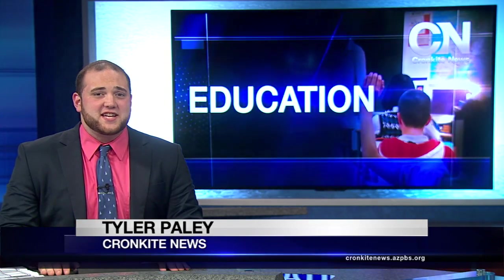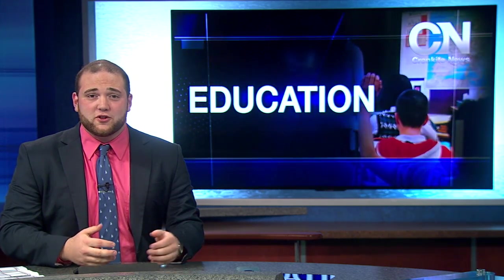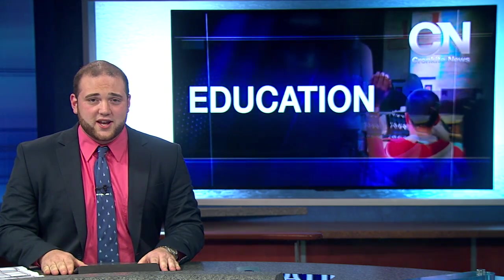Teachers all across the state have ideas on how to increase learning in the classroom — some by using technology, others by using different materials like wiggle chairs. But many times, those items are not in the school's budget. McKenna Delgarno shows us how some are finding alternative ways of funding.